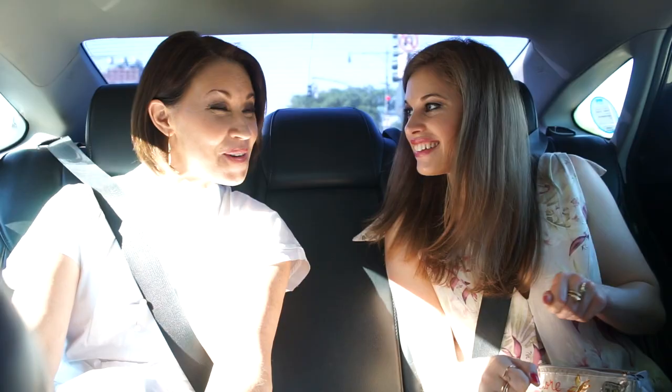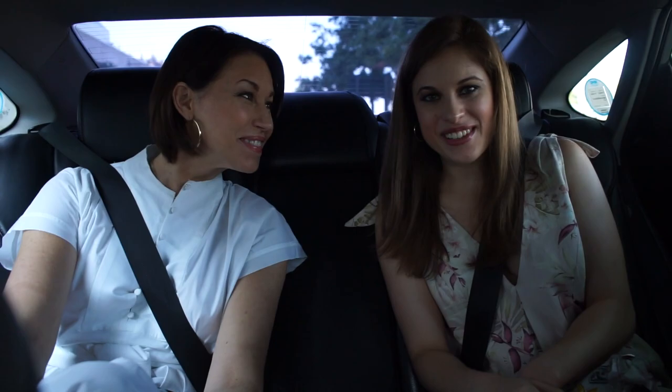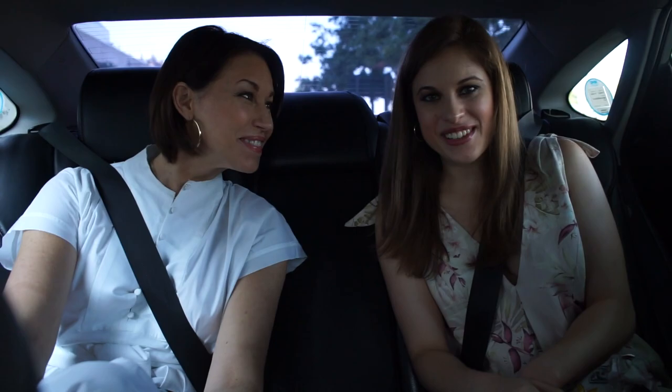Thank you so much for tuning in to The Style That Binds Us YouTube channel. We are a media brand. My name is Delia Folk, and I'm Allison — I'm your mom. Yes, and we are the mother-daughter duo that make up The Style That Binds Us with our YouTube channel, podcast, blog, and more. We hope you enjoyed this video.